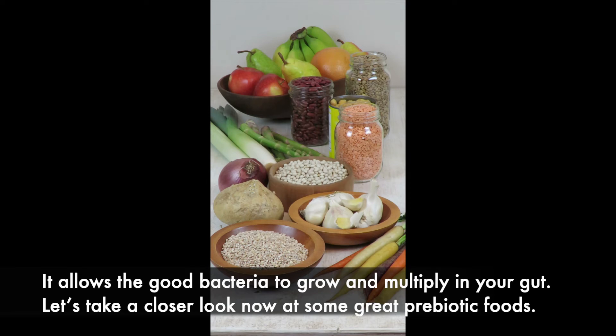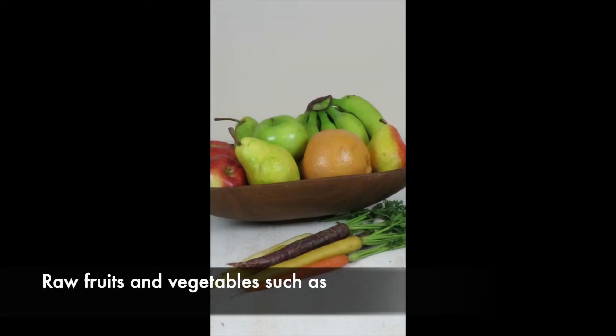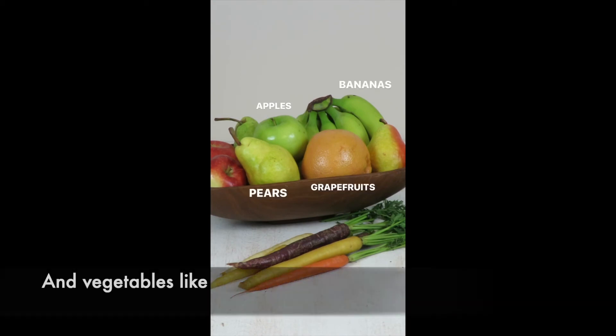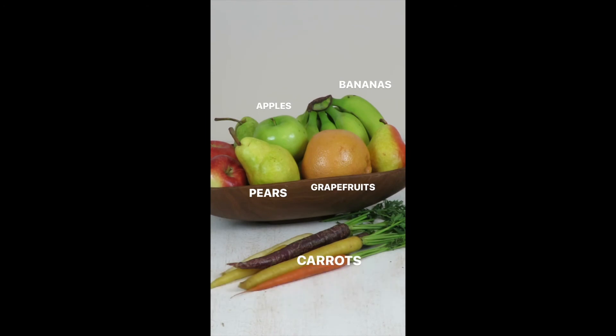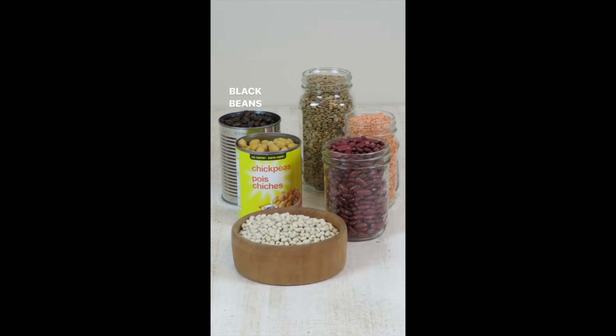Let's take a closer look now at some great prebiotic foods. Raw fruits and vegetables such as apples, pears, grapefruits, or bananas, and vegetables like carrots. Beans and lentils are a great source of prebiotics, such as black beans, chickpeas, split peas, kidney beans, and navy beans.